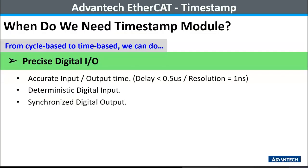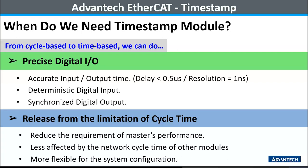In summary, the benefit of the AMAX 5051 Tango and 5056 Tango timestamp modules is that by changing the data acquisition mechanism from cycle-based to time-based, the I/O signal can be triggered between cycles. This allows precise digital input and output with a delay shorter than 0.5 microseconds and a resolution of 1 nanosecond. For applications requiring deterministic digital input and synchronized digital output, this can be achieved. When data acquisition is released from the cycle, it is less affected by the system sequence or other slave modules within the network, making it more flexible for any application configuration. Now let's dive into the EtherCAT remote I/O architecture.